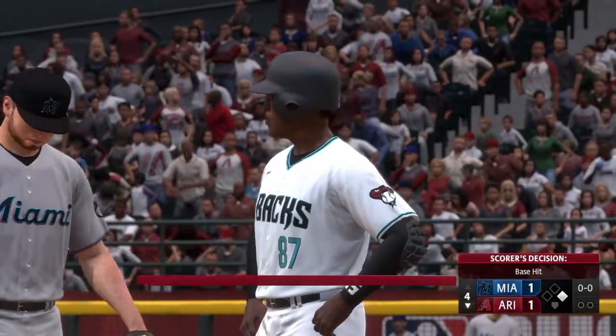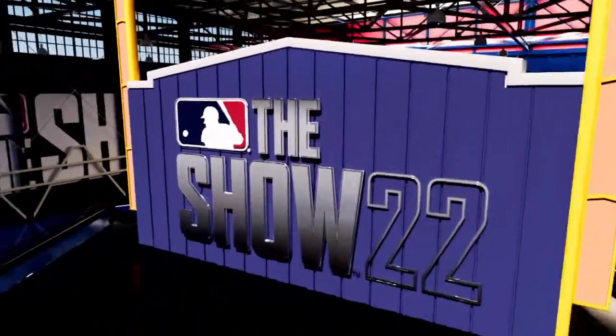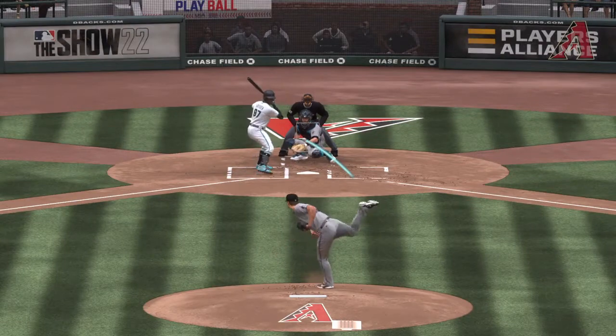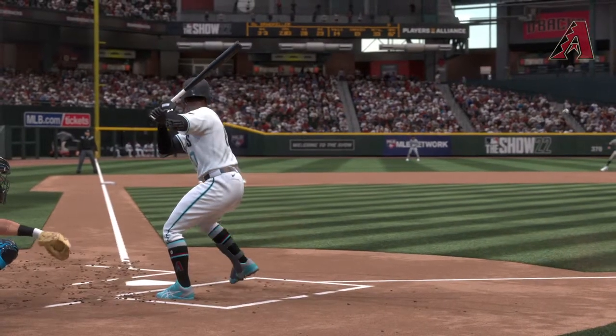Tack one more game onto his hitting streak. Every day, this guy just keeps making his record harder and harder to reach. I still can't believe what he's doing. Neither can I. It's like he's playing on beginner mode out there.